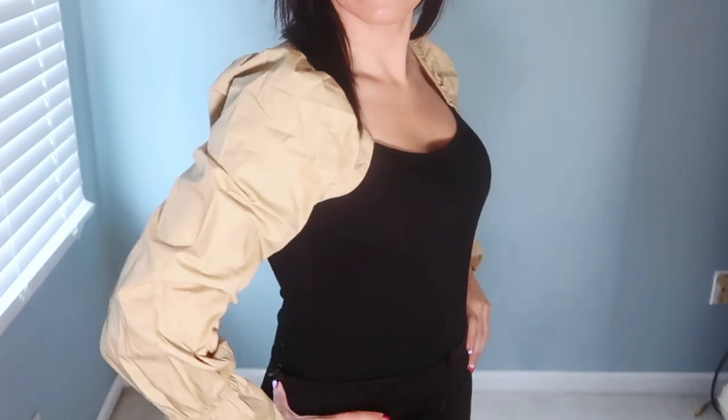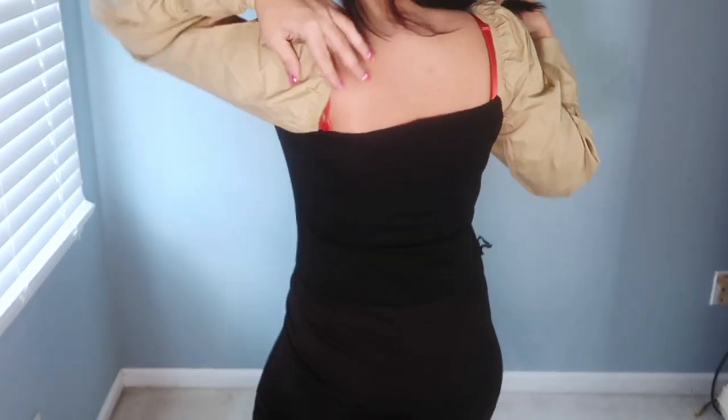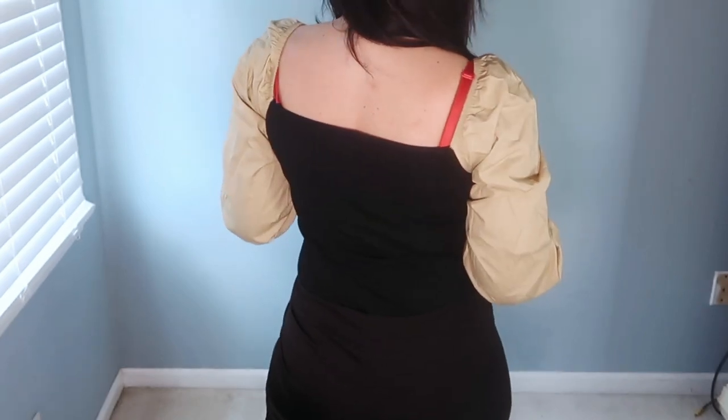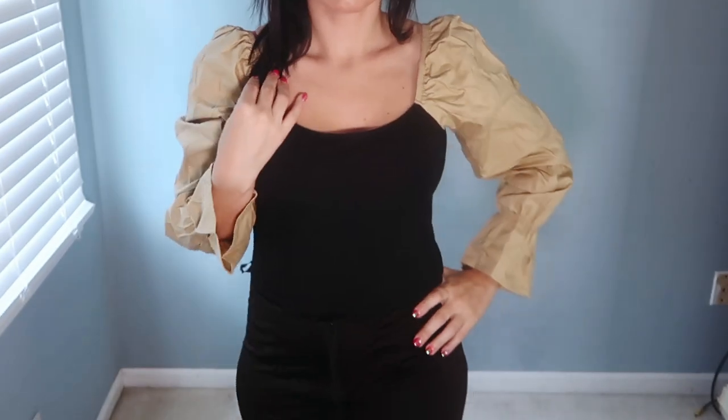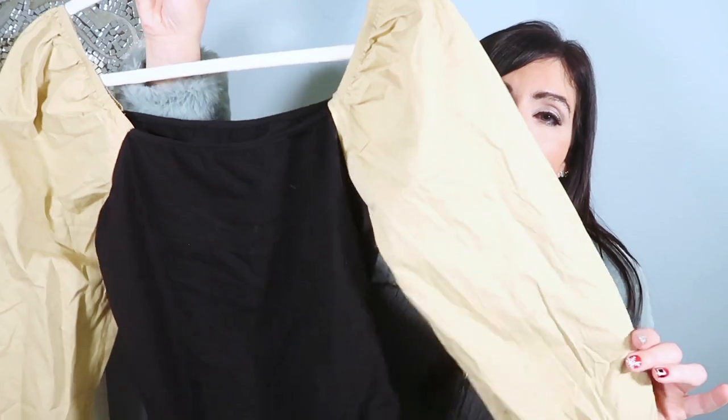I feel like this one also runs a little on the smaller end. But so cute to pair with your denim, pumps, or little strappy sandals. You could pair it with black pants, black faux leather pants, or a skirt. Just a really fun piece to style — I love the sleeves on this one.